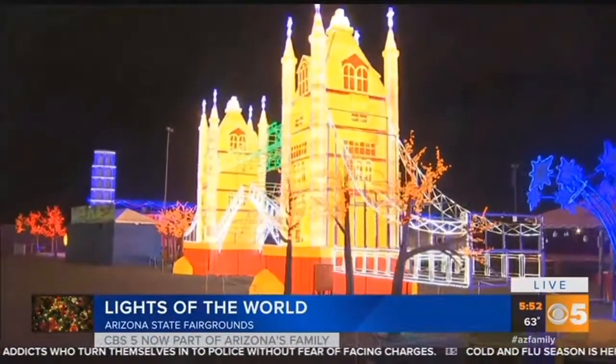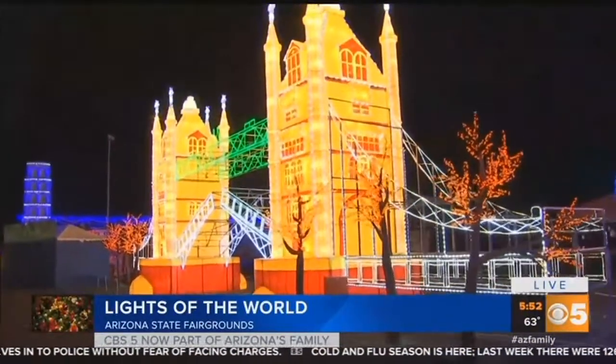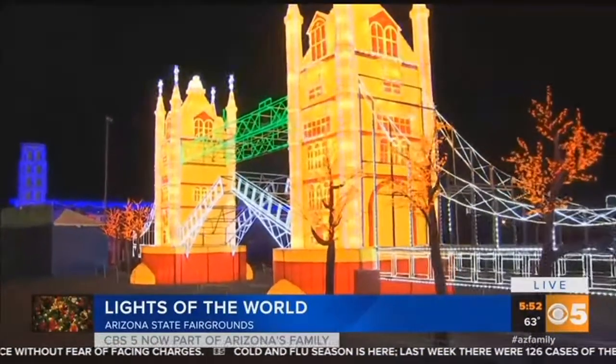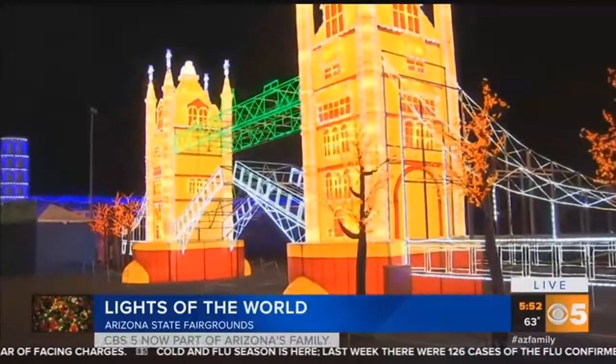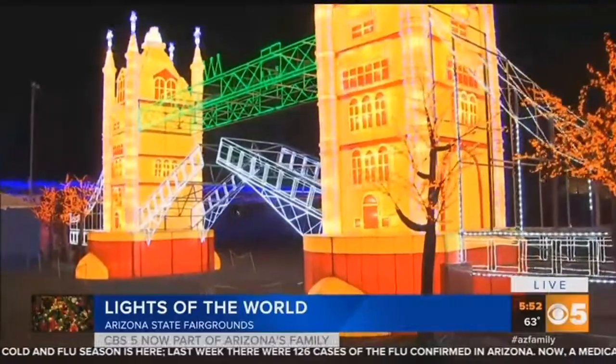Be sure to check it out. It is Lights of the World here at the Arizona State Fairgrounds until January 2nd. So you've got about six weeks or so to bring the family over and take a look at this one-of-a-kind exhibit.